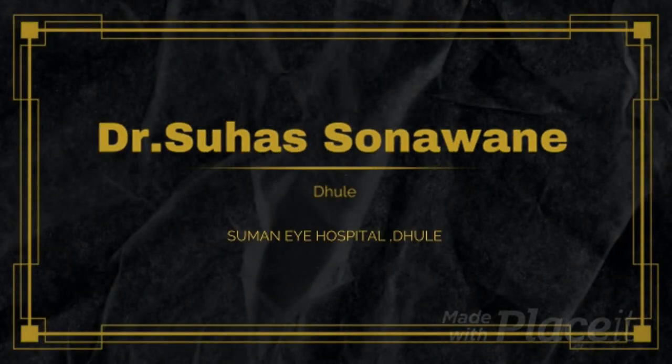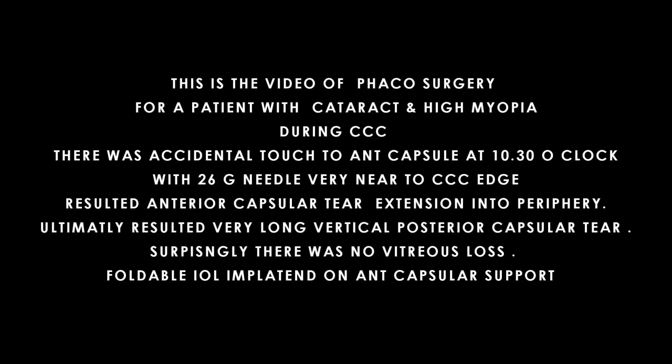Hello friends, I am Dr. Suha Sonalane from Dhule. I am presenting a very interesting case of an unusual posterior capsular rupture (PCR) which has occurred during phacoemulsification in a cataract case with very high myopia.